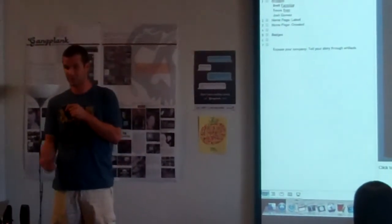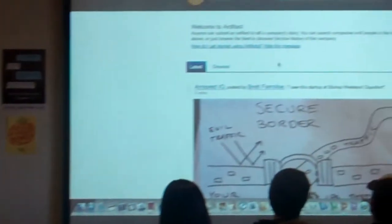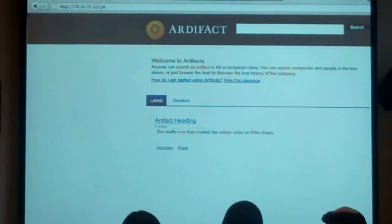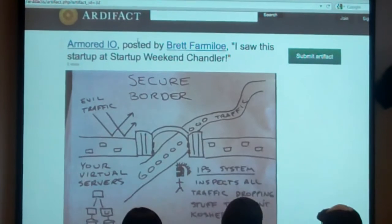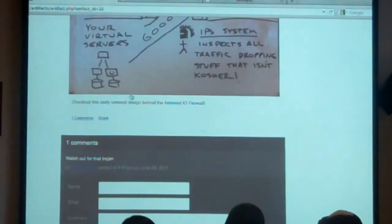There's Armored IO, there's that first tweet right there — just a whole bunch of stuff. You can see the Armored IO sketch right there, with comments right down below. Thank you.